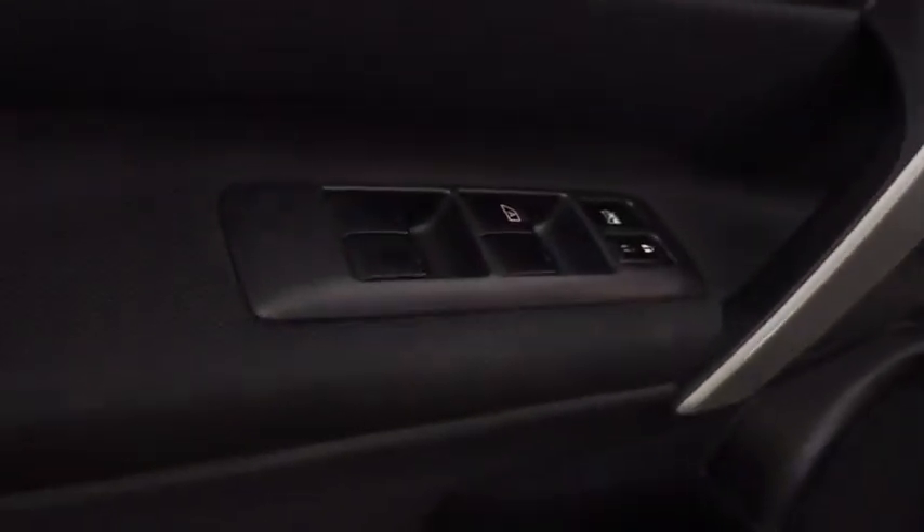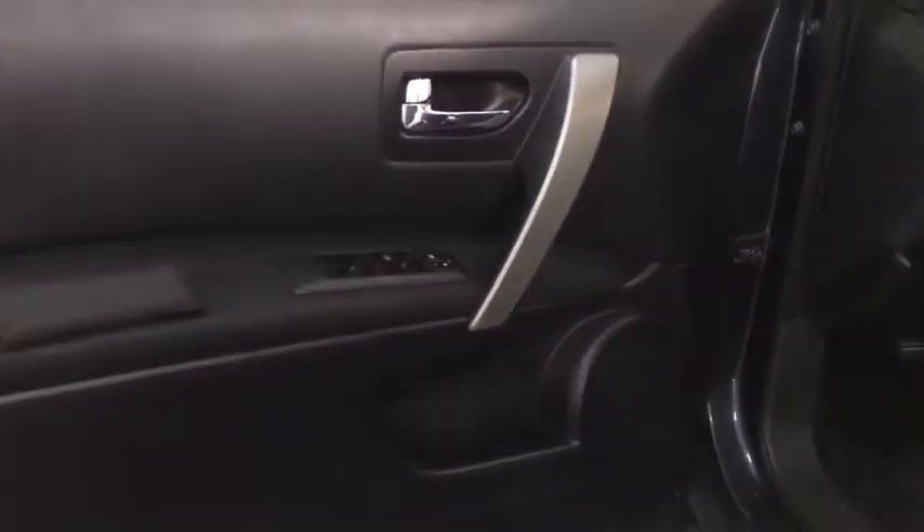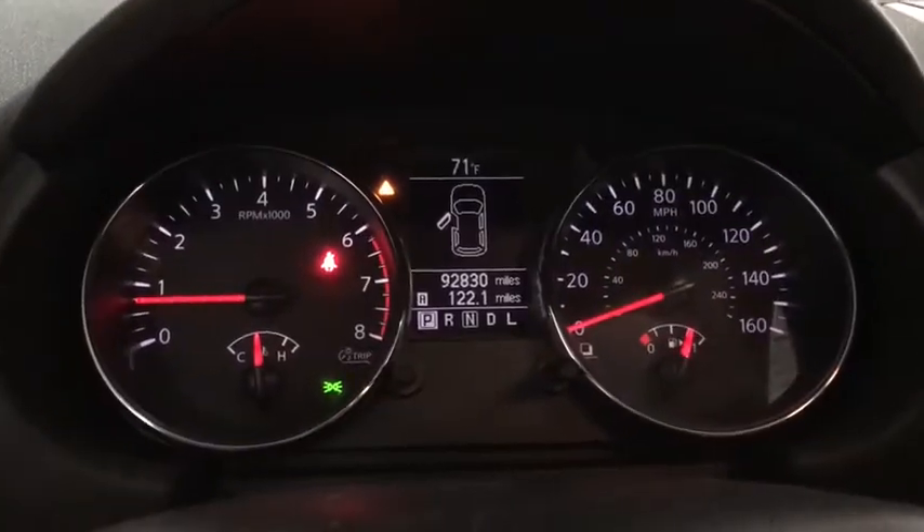This vehicle has less than 95,000 miles. Here are some of this vehicle's great options: keyless entry, backup camera, all-wheel drive, and steering wheel audio controls.